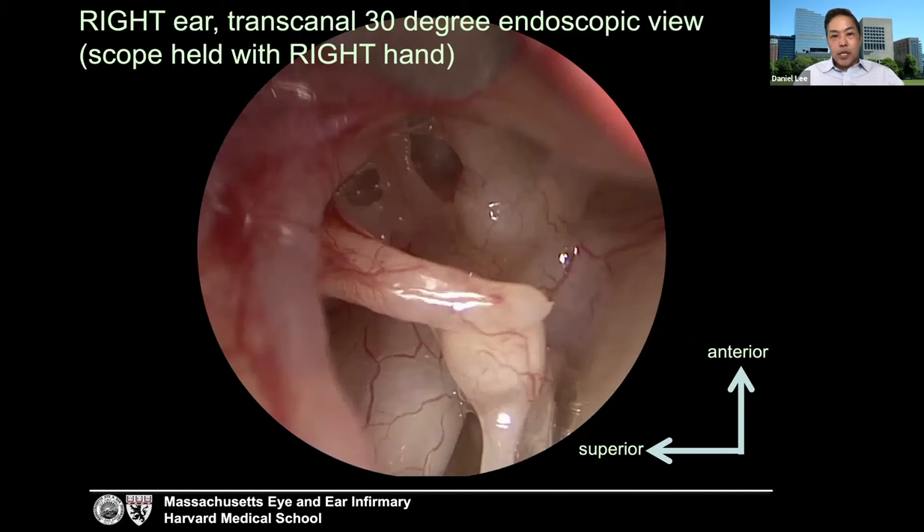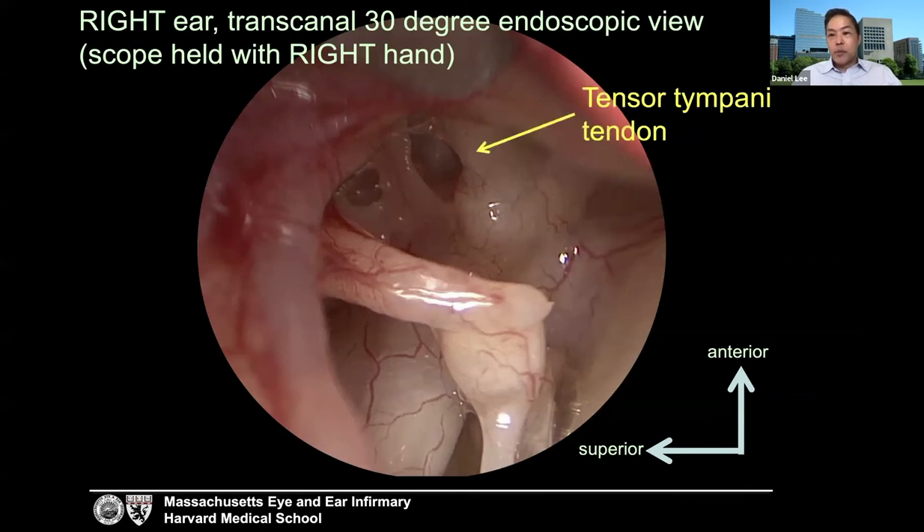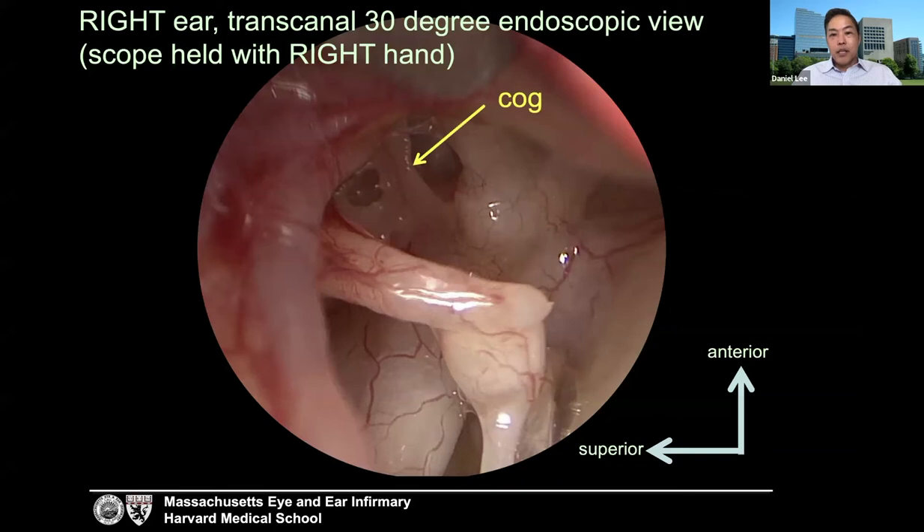Same case now looking anterior and superior with an angled endoscope, showing the cochleiform process, tensor tympani tendon, and the cog. The cog is really a stalactite of bone that emerges from the attic and divides or partitions the spaces defined by the supratubal recess as well as the anterior attic.